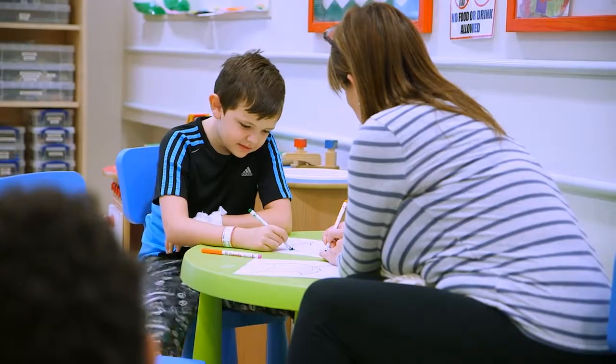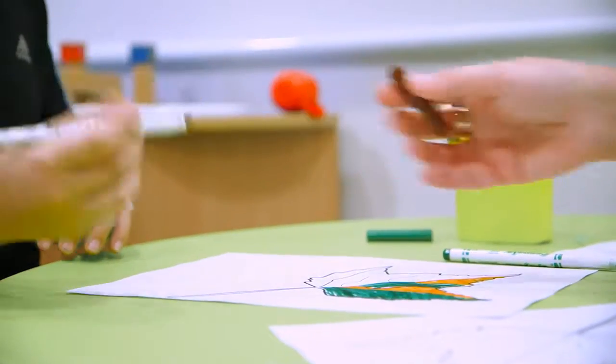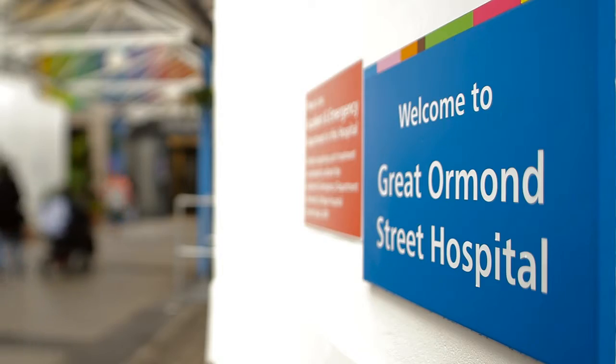Since we've been using these, we definitely wouldn't want to go back to paper charts — they're just so much easier to have with us and it really does help the children. The most important thing is that Lenny's happy, comfortable, and not in any pain. Hopefully as we implement more and more of this technology, we'll spend less time searching for information and more time either interpreting that information, acting on it, or spending time with the patients.